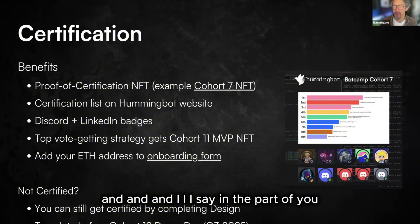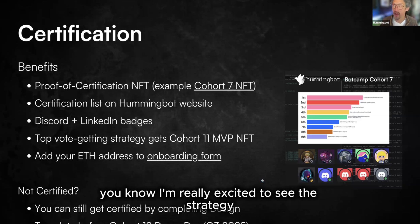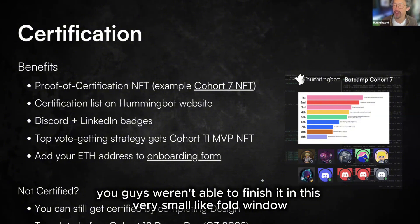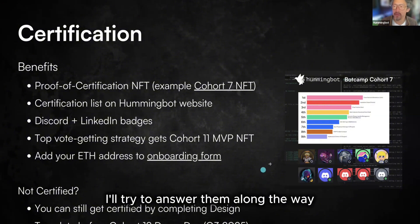I know a lot of you had really great strategy designs in the database that I'm excited to see, but because of the demands of real life, you weren't able to finish within this very short window. So for any questions about certification, just put them in the chat and I'll try to answer them along the way.